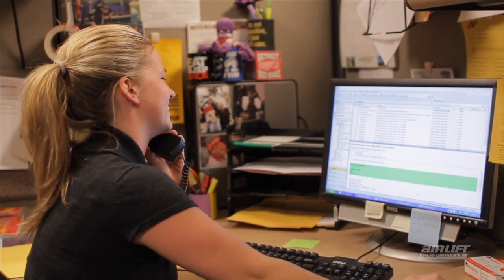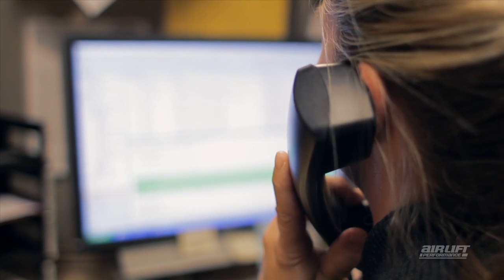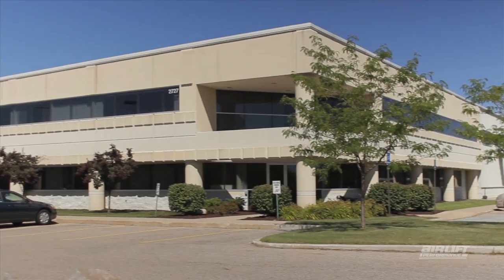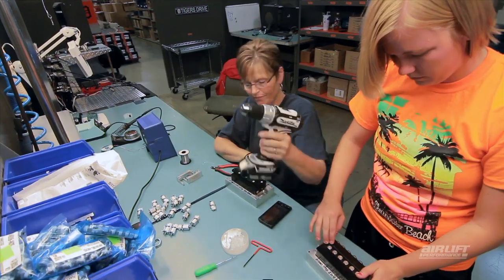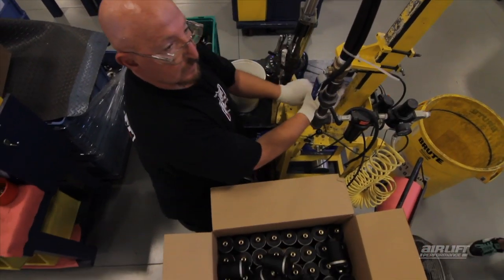We have a dedicated customer service support staff located right inside our facility. Being so close to everyone — from the engineers to technicians — creates a huge advantage to getting any question answered. The company is located in Lansing, Michigan. We started in 1949 with just six employees and now we've grown to over 70, and we're still growing.